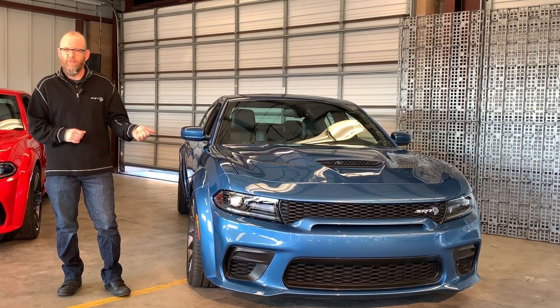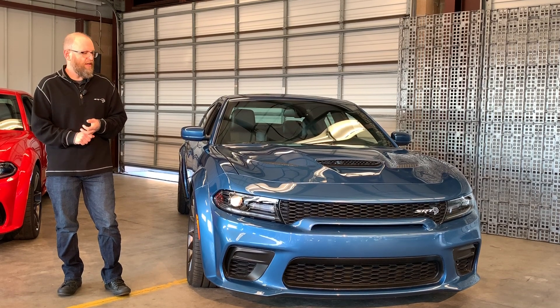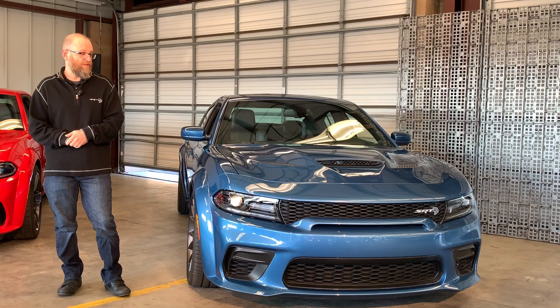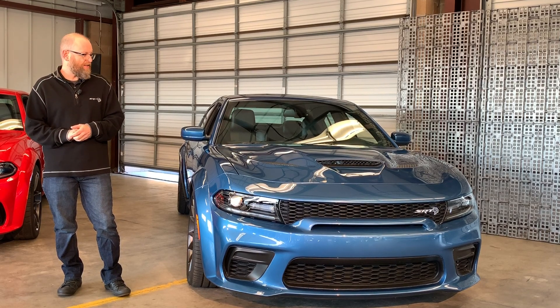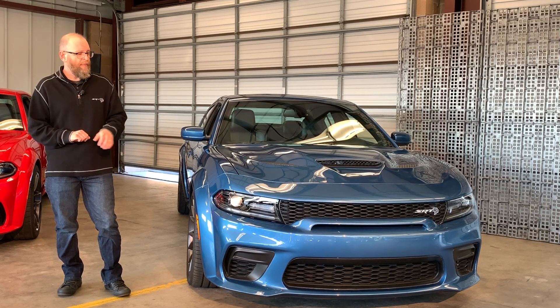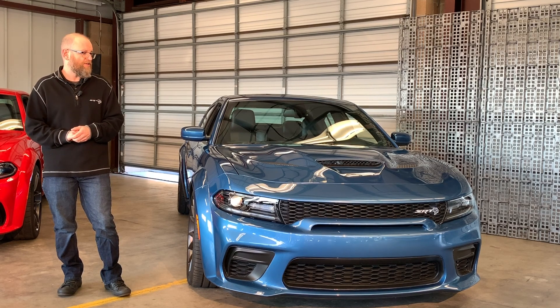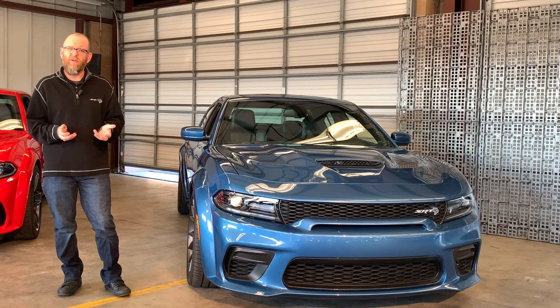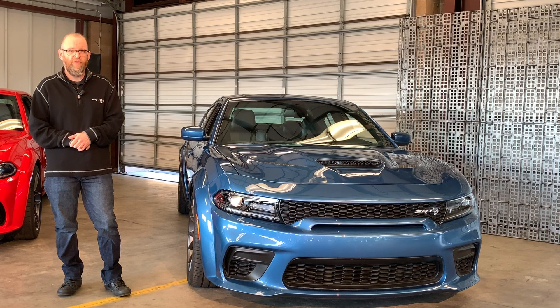Zero-to-60 and quarter mile each drop a tenth of a second: 3.6 seconds and 10.96 seconds. So we have a stock car that's in the 10s now on street three-season tires. Braking distance dropped 4 feet, from 111 to 107 feet from 60. Skid pad went from 0.90 Gs to 0.96 Gs — another significant change. Put it all together on a 2.1-mile track and we get 2.1 seconds per lap faster — 13 car lengths per lap faster.